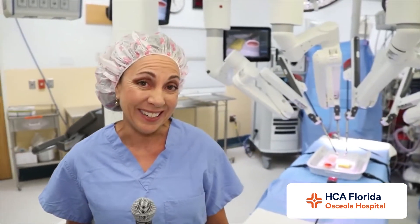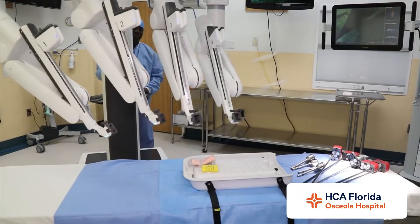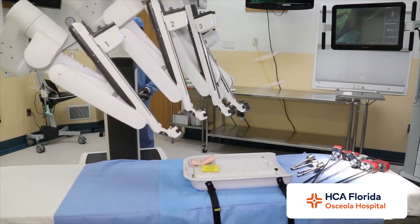I'm Alicia Mandigo and I'm at Osceola Regional Medical Center to meet a new member of the surgical team, and she's not like any other surgeon you've ever met. This is operating room number six, and this is Sophia — a robotic surgical assistant who works in tandem with actual surgeons.